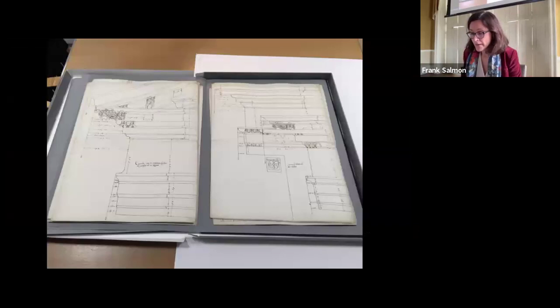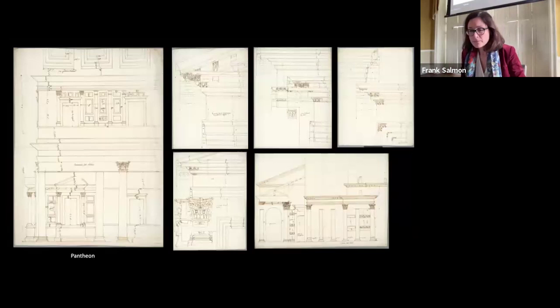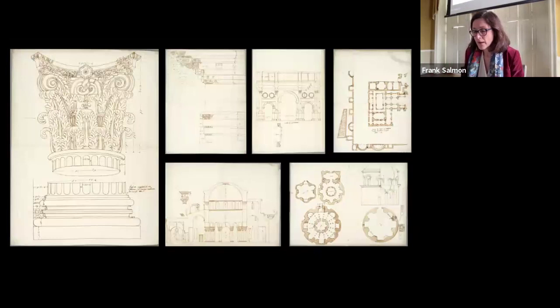The second set of copy drawings, preserved in the National Museum of Stockholm, consists of 55 loose sheets depicting plans and elevations of ancient monuments and architectural elements. These include the Pantheon, various temples in the Roman Forum, the Theatre of Marcellus, the Arches of Constantine and Septimus Severus, the Mausoleum of Santa Costanza, the Baths of Caracalla and Diocletian, and centralized mausolea and tombs in the Roman Campania.